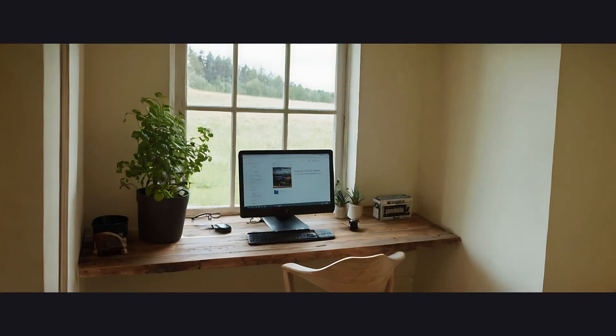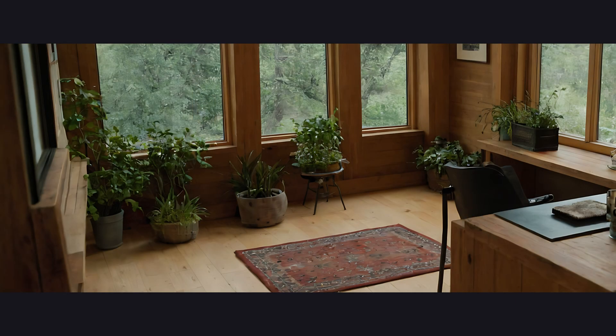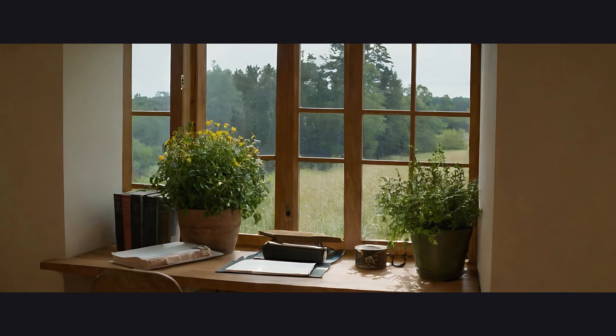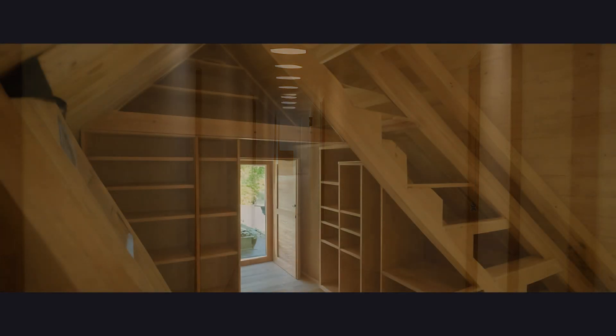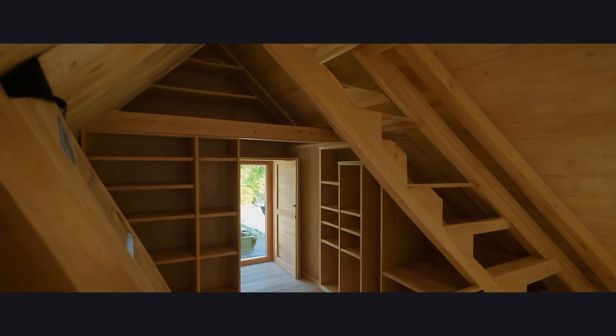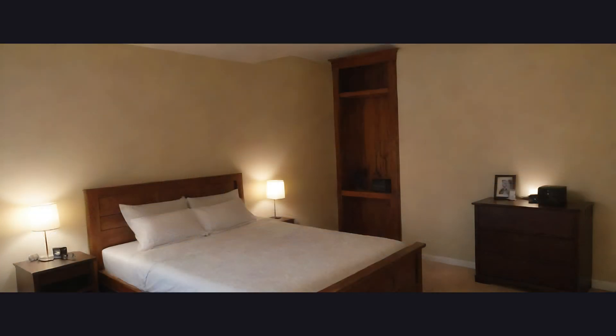Neutral colors, cold textures, and decor seemingly generated by an algorithm afraid to take risks. Cold, impersonal, and with a color palette that screams "corporate." Bedroom: a peaceful retreat, or a budget hotel room with the personality of a photocopier.